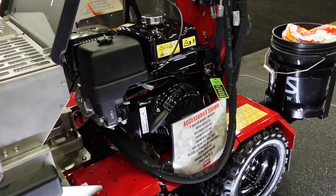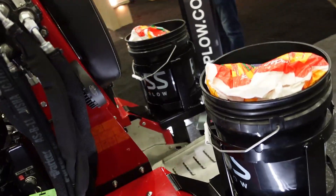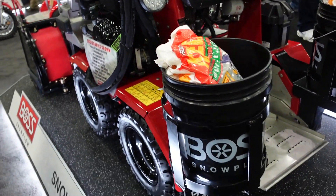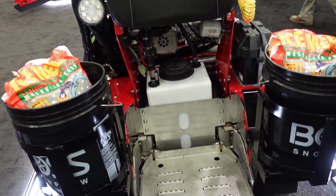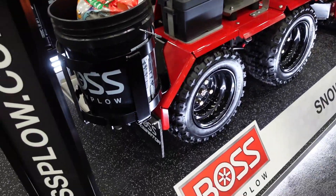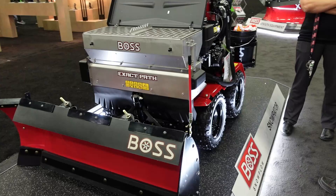Over the years, snowblowers at GIE Expo have evolved. Some companies years ago used to bring everything they had. Today, pretty much they only bring what's new, what they want to promote, and what's very popular. So there's not a lot of snowblowers this year. Up front, Ariens has a lot of new stuff, Toro has a little bit, and no one else really has anything new, though I will show you a few other snowblowers. So let's get started.